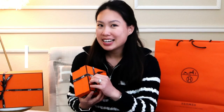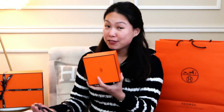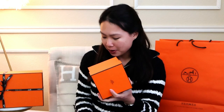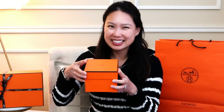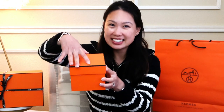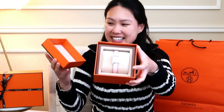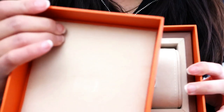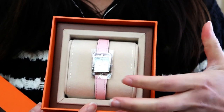This has been on my wish list — it's kind of like a small square box. If you know what it is, leave it in the comments below. So here we go, this is the first one I have from Hermès. Any final guesses? And it is a watch!